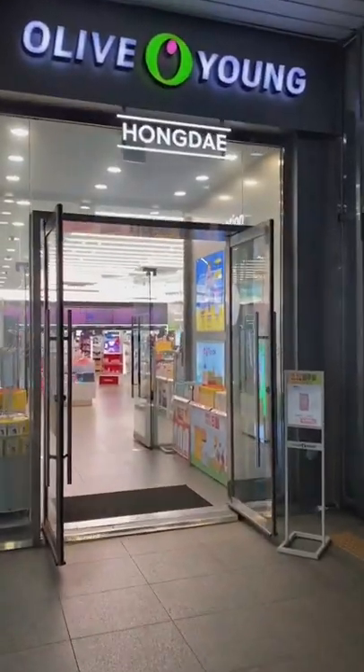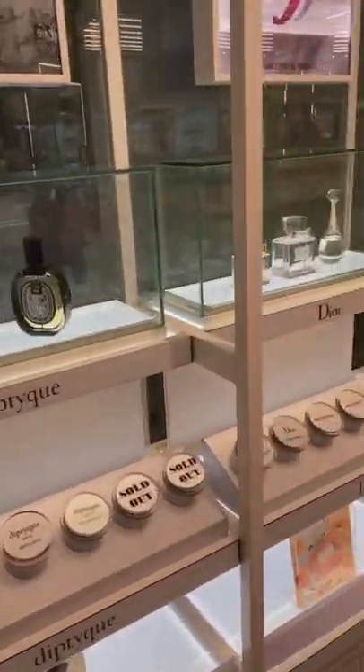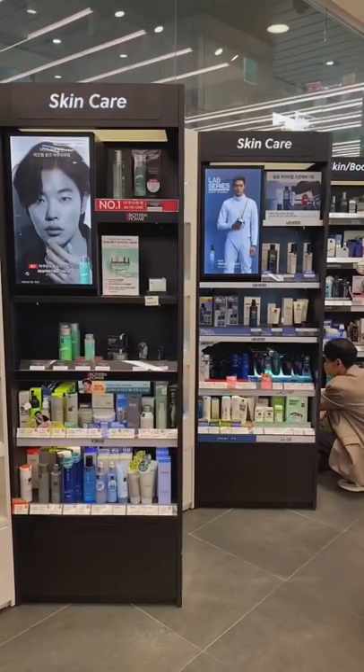Come with me to Olive Young. Olive Young is like the Ulta of Korea and there's literally one on every corner. They carry a wide range of beauty products including some high-end brands. They have fragrances, hair and body care, and even a section for men.